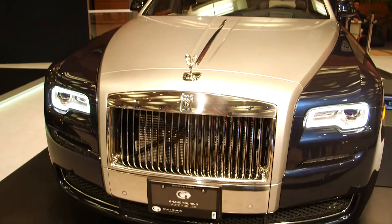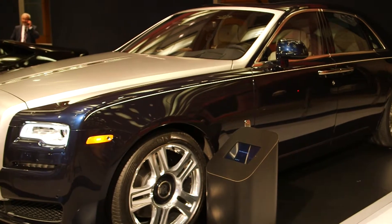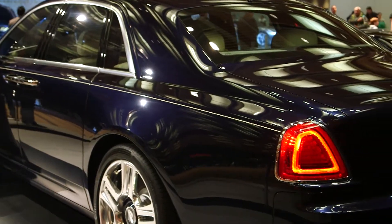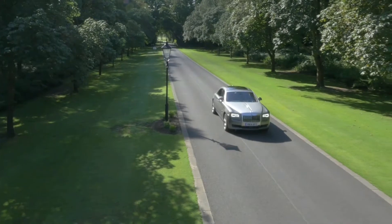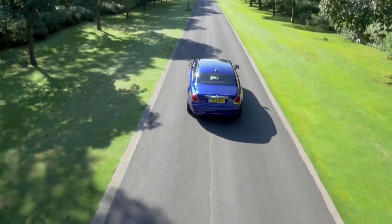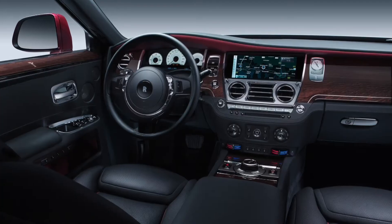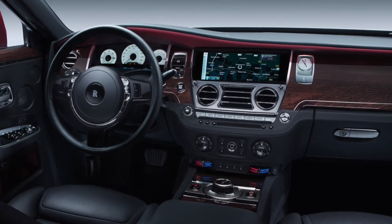Despite the name, there really isn't anything sprightly about the Ghost Series 2's appearance, though when you see one, you'll know exactly what it is. Powering this luxury sedan is a 6.6-litre twin-turbo V12 engine. The 563 horsepower created is then sent to the rear wheels through an 8-speed automatic transmission. Fun fact: the hand-stitched leatherwork inside takes over two weeks to complete, and each set of interior veneers come from one single tree.